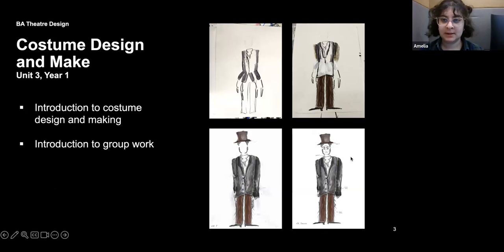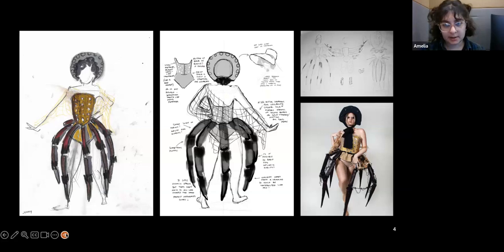As Lucy mentioned, some of the first years will be working on this soon: the costume design and make project. It's an introduction to costume design and also to group work. Everybody designed costumes for a play we were given, and then a handful of those designs were chosen to be made into real costumes. We were put into groups to make other people's costumes — not our own. My costume designs here happen to be very painty and pastel-y, but sometimes I do ink and digital, or collage — it's quite a broad introduction.